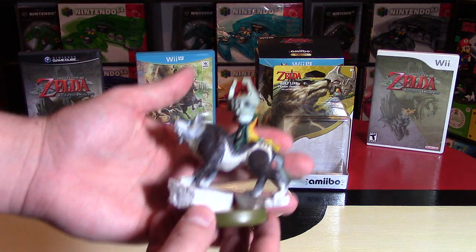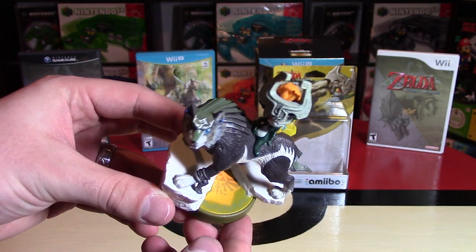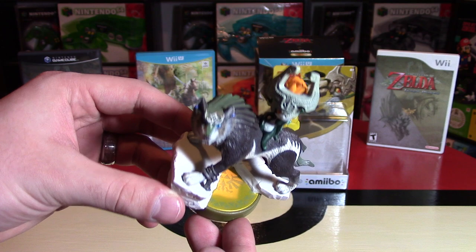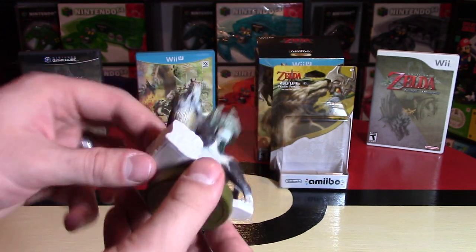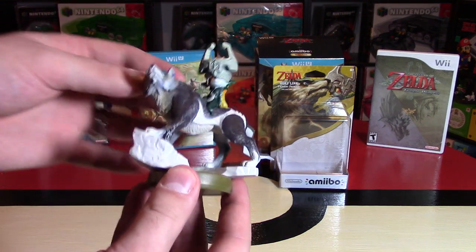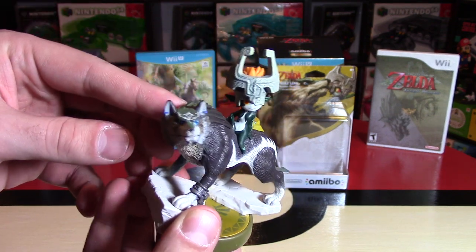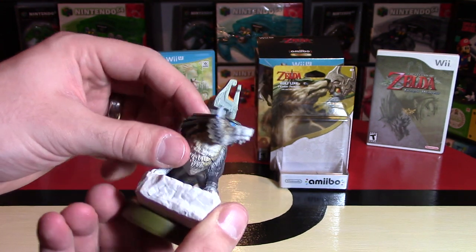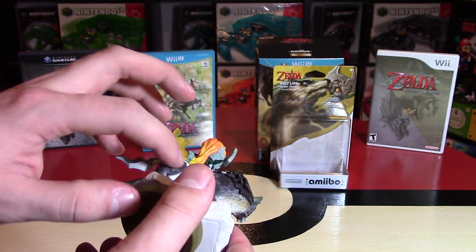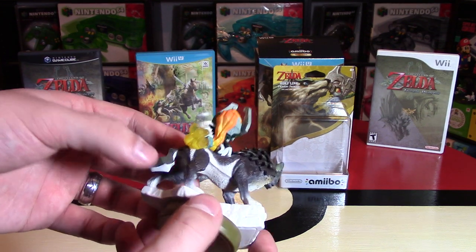Here is the Wolf Link Amiibo for the first time. This is a larger figure. The stand looks tremendous with the Legend of Zelda symbol at the bottom — you can see all that detail work, and the stand is gold. The stone that Wolf Link is standing on is really creative; they needed to make it a bit bigger since he's so wide. The detail work on his fur is tremendous.